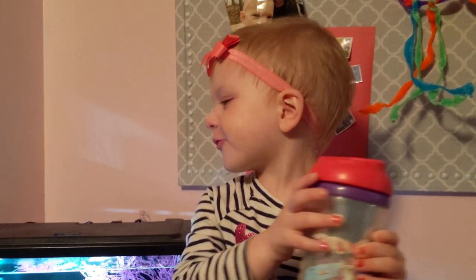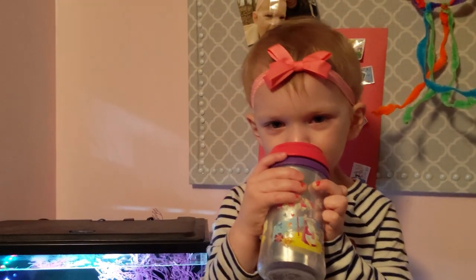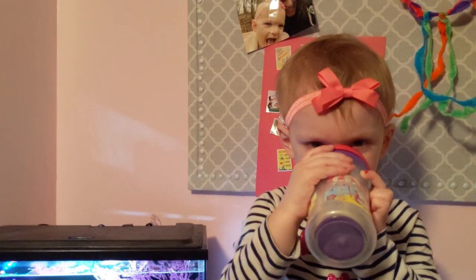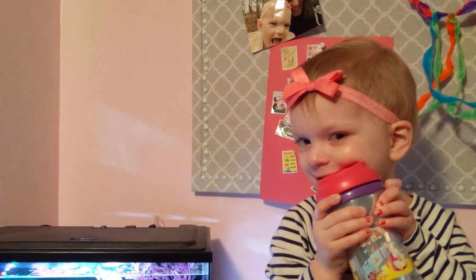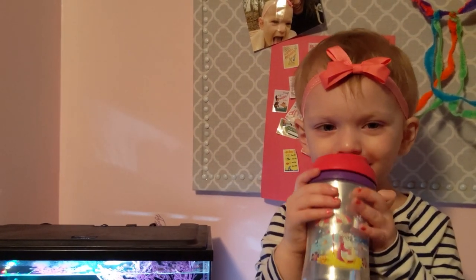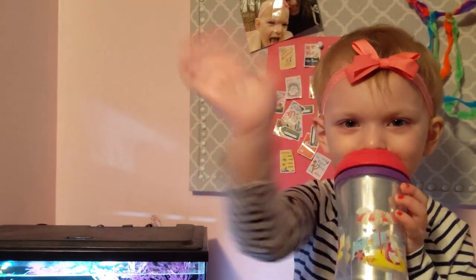Like, comment, and subscribe. Until the next one — I'll see you soon. Bye!